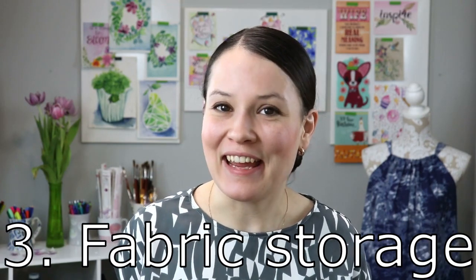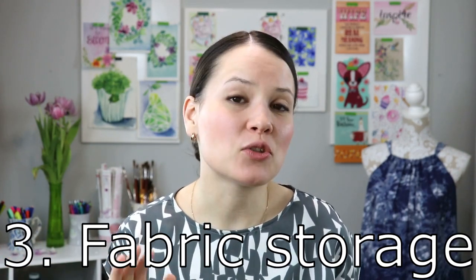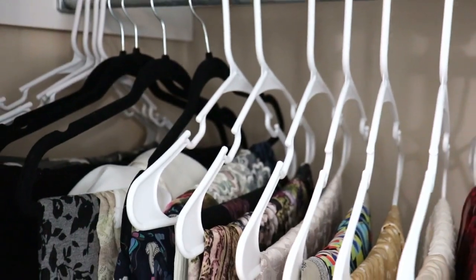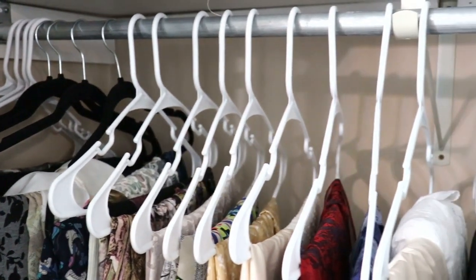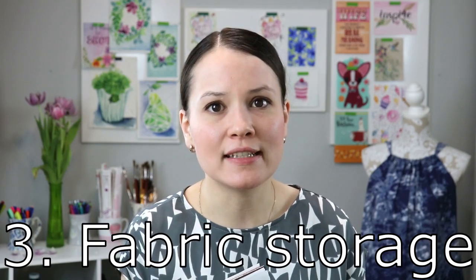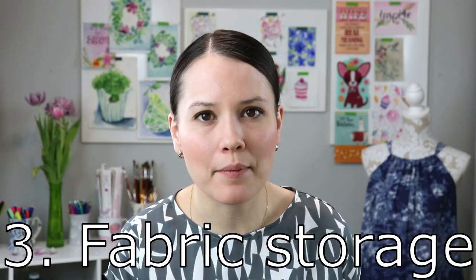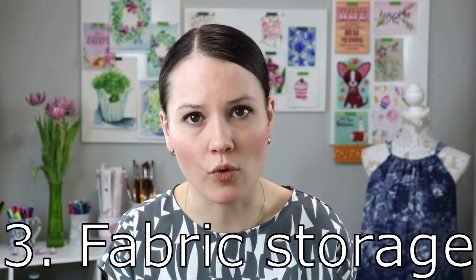Since we're talking about fabric — everybody's favorite subject — I found that storing mine on hangers in the closet saves me a lot of time, space, and frustration. I usually store my chiffons, cottons, and knits on the hangers, and then my heavier fabrics — for example, winter fabrics — in a plastic bin, just like I mentioned before.